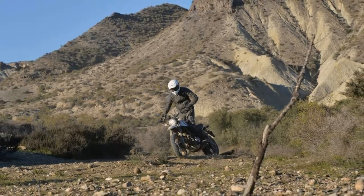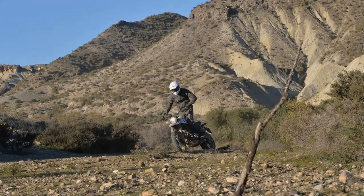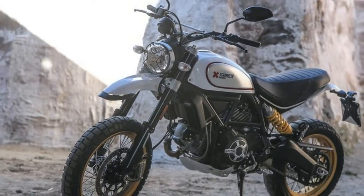Those bikes, which came to be known as desert sleds — likely because of the scraping sensation felt as the skid plates struck terra firma — would go down in history.